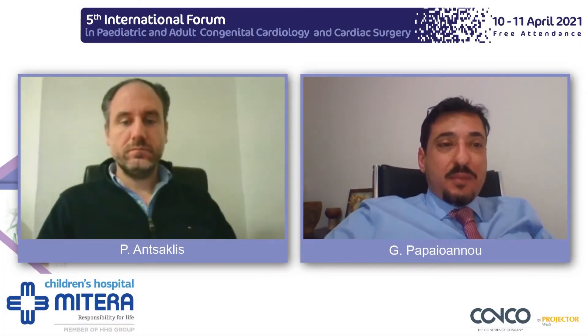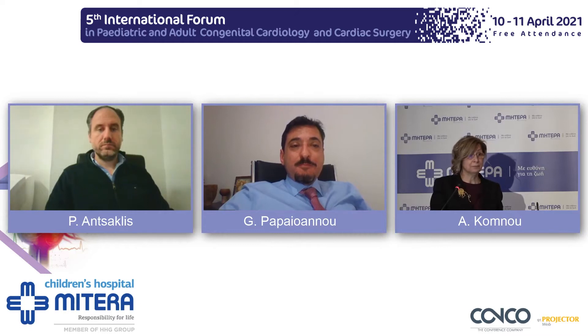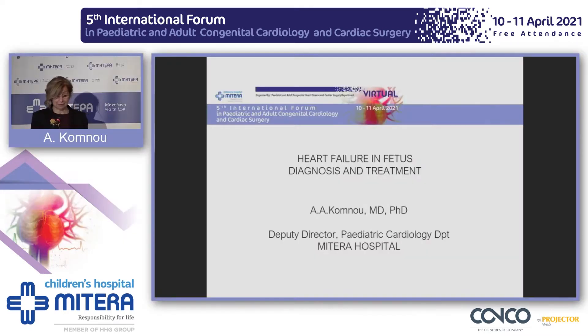Good morning, dear colleagues. I am very happy and honored to participate in this meeting. My topic is about fetal heart failure.